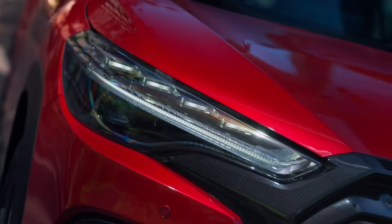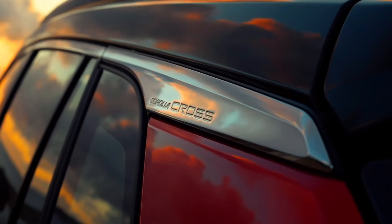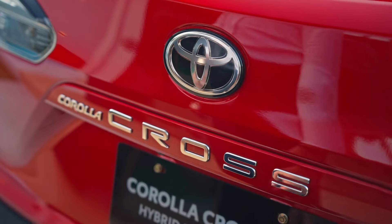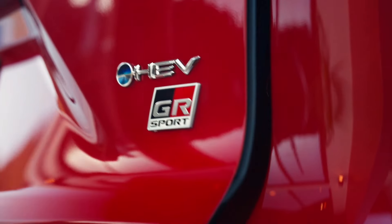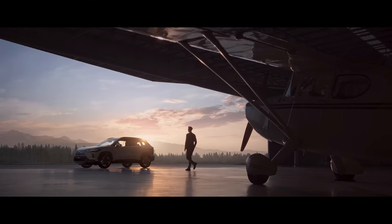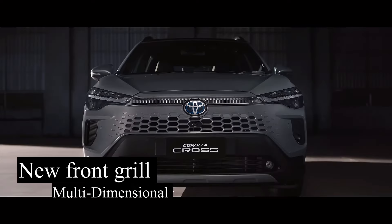Toyota Corolla Cross is the result of taking a winning formula and reimagining it into a desirable and versatile compact crossover SUV. This practical member of the Corolla family adds a healthy dose of flexibility to complement innovative technology and legendary reliability.